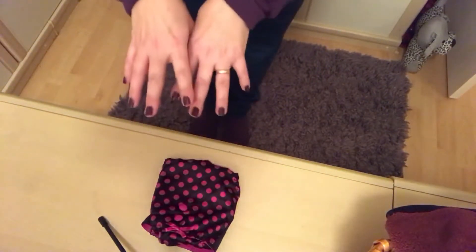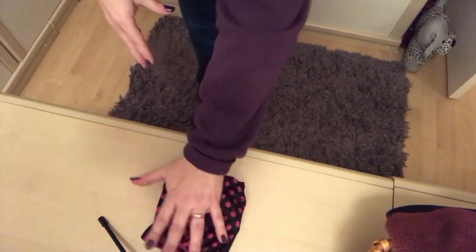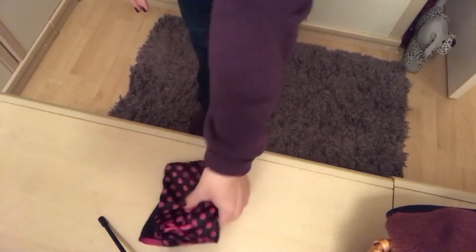I'm going to quickly show you how I actually fold and file them. I fold the pants like this, and that's how they're filed in my drawer so I can see what they are and the color. I do have a lot of underwear sets, so sets are kept together in the bottom drawer.